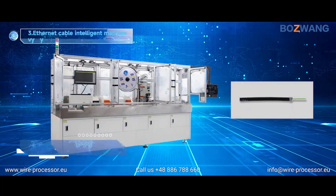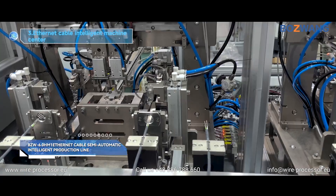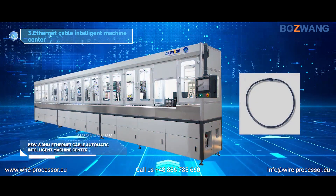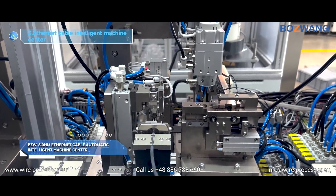BZW 6.0 HM1 Ethernet Cable Semi-Automatic Intelligent Production Line. BZW 8.0 HM Ethernet Cable Automatic Intelligent Machine Center.